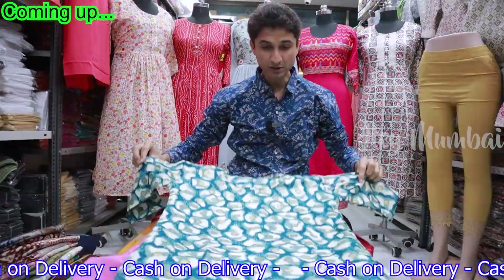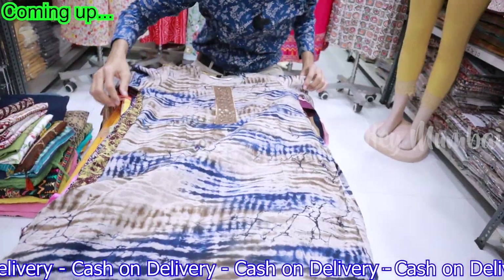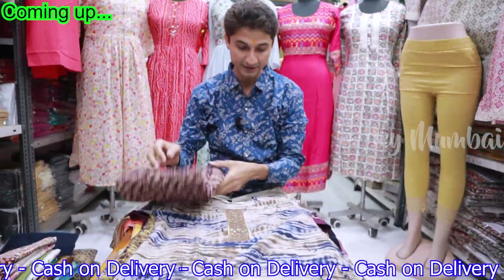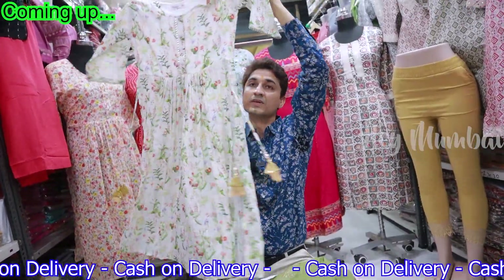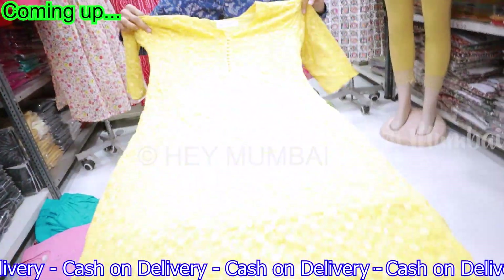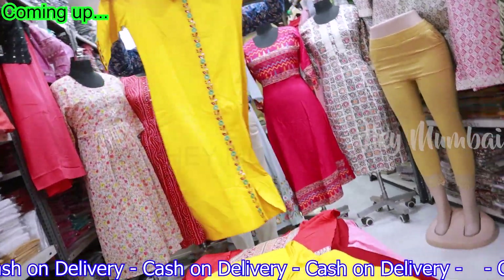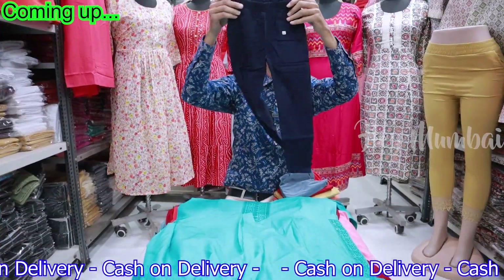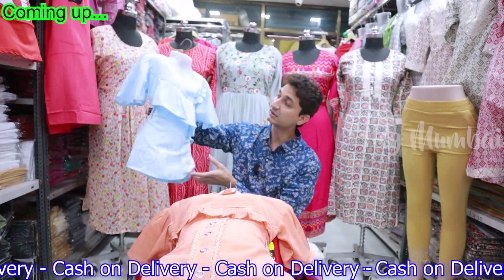72 rupees after wash guarantee. This is 120 rupees range, this is 150 rupees, 135 range, 220-230 you will get. Very few prints in pure cotton design.